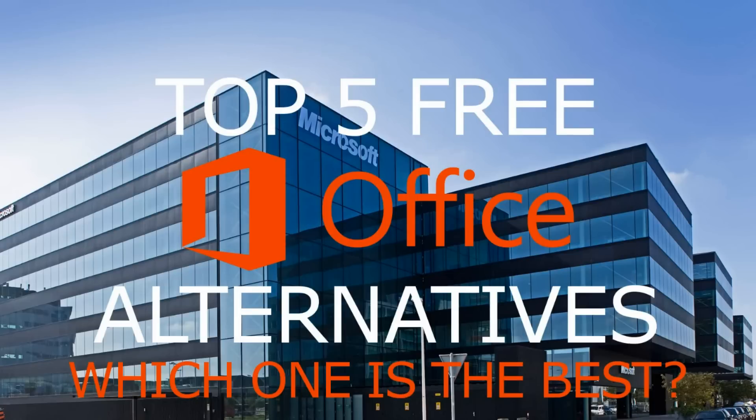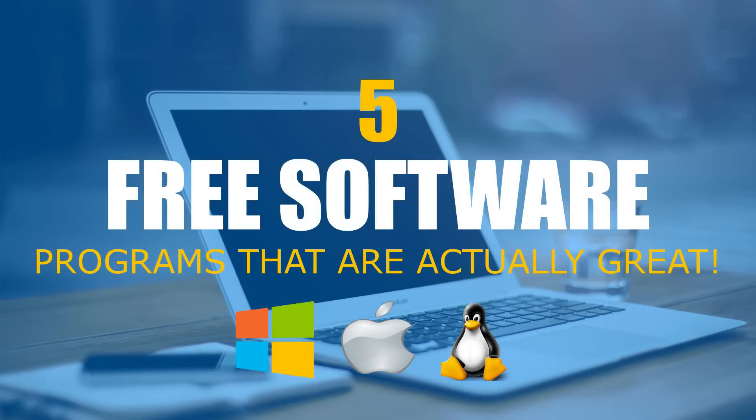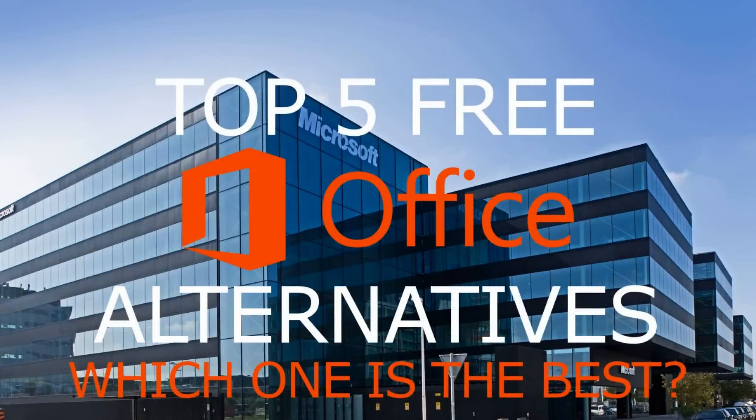Today we're going to count down the best free alternatives to Microsoft Office. In a previous video, we randomly picked five free software programs in different categories to spotlight as great software — it was not intended as a best-of list. Inspired by your comments in that other video, we tried out many alternatives, consulted with friends, and took your comments into consideration to come up with the top five best free Microsoft Office alternatives. That's coming up next on Tech Gumbo.